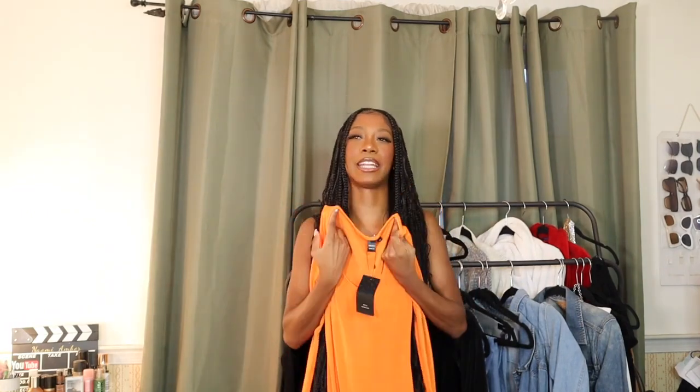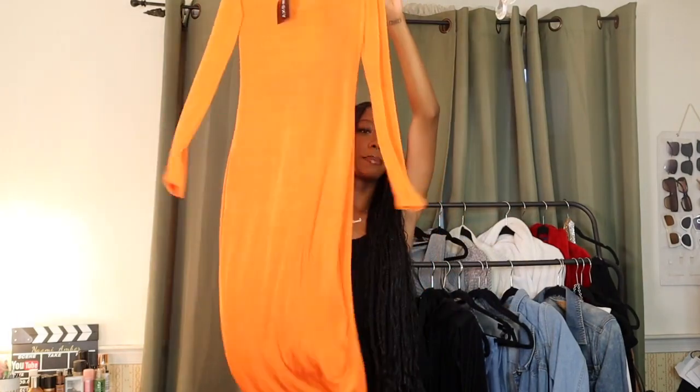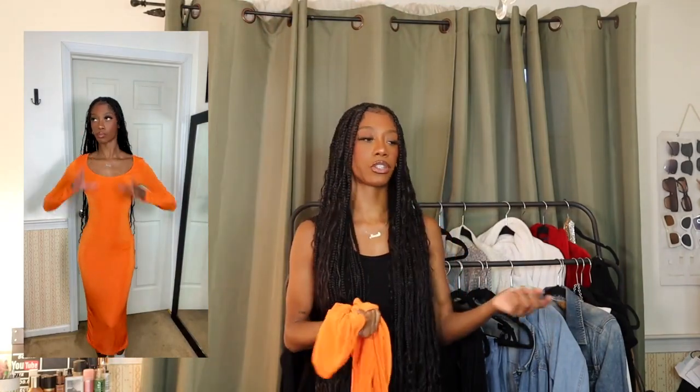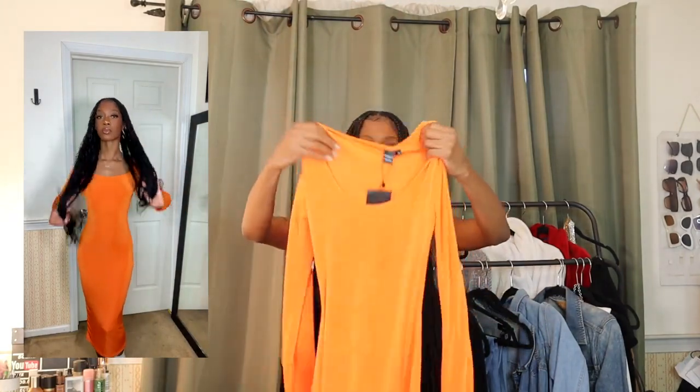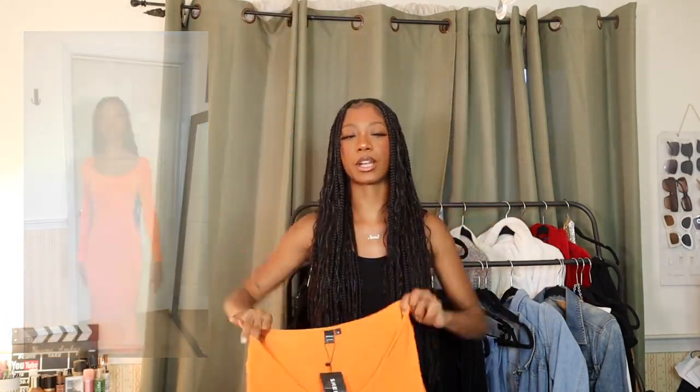The next item is another dress — definitely more vacation-esque. It's super bright but it does look good against my skin. When I tried it on I didn't know how flattering it was, but in the lights it looks pretty good. It's a maxi dress, long sleeve, very Skims-esque in quality. This one is not as see-through as the skirt. I'm not really a color girl, so we'll see about her.